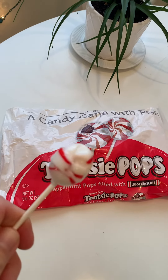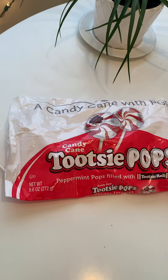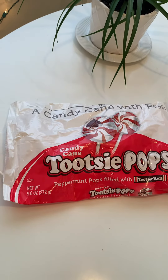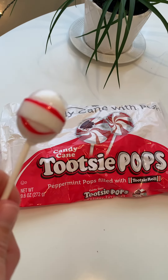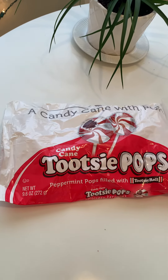I'm trying to bite it — it's not working. I foresee bad things with me biting. But let me tell you, delicious peppermint pops filled with Tootsie Roll. I think they're gonna be a winner once I finally get to the inside, because the outside is delicious and these are a winner. Good job, Tootsie Pop. I love candy cane ones. So good. Good job, Tootsie.